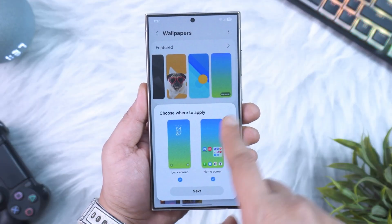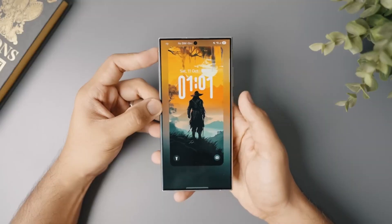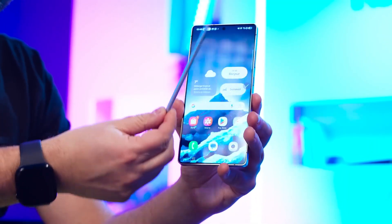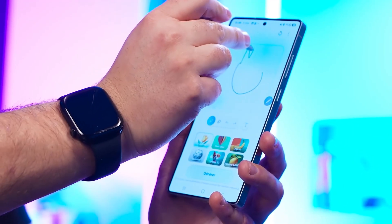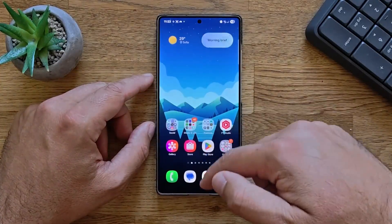Customization becomes even deeper. Lock screen widgets are cleaner and more interactive. The always-on display now supports animated elements based on your notifications. The theme engine is upgraded with more color control, allowing users to fine-tune accents, borders, and card styles. Samsung also added new haptic patterns which sync with animations to make every gesture feel more satisfying. Even multitasking has improved, with cleaner pop-up windows, smarter split-screen suggestions, and faster drag and drop between apps.